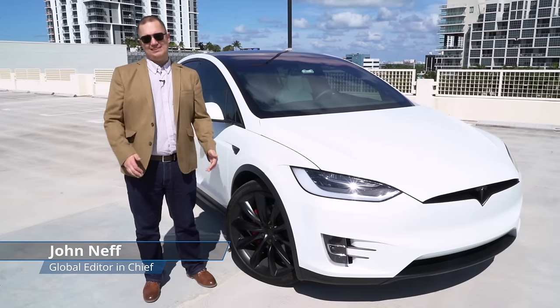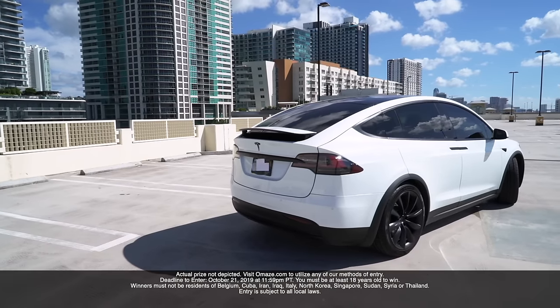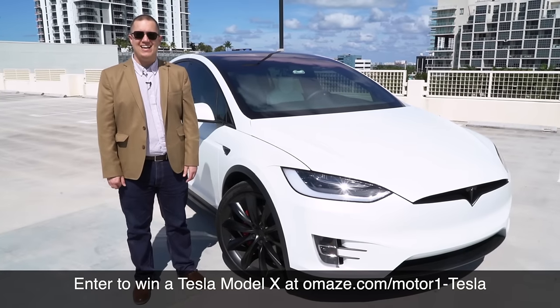Before we get into the details, I want to tell you that Motor1 is partnering with Omaze to give away a Tesla Model X just like this one. To find out more, visit omaze.com/Motor1-Tesla.